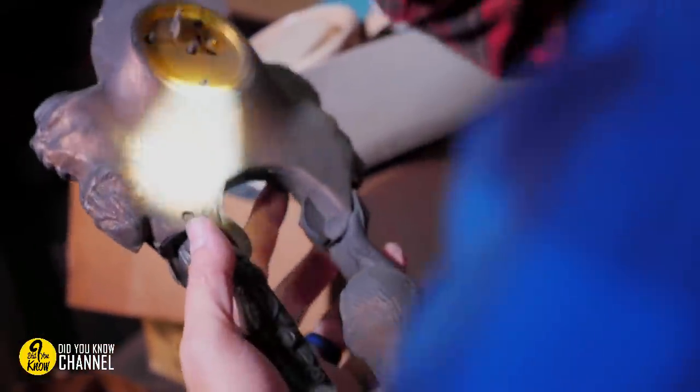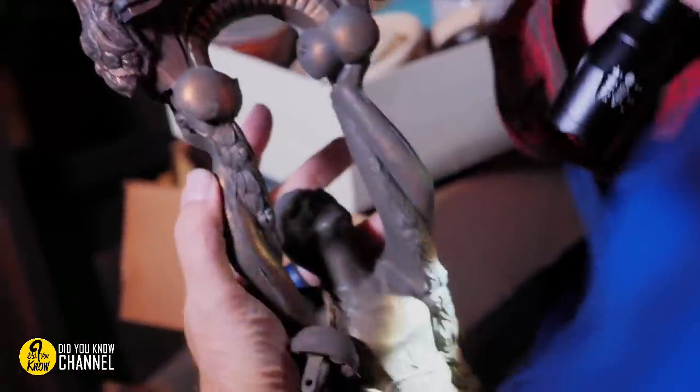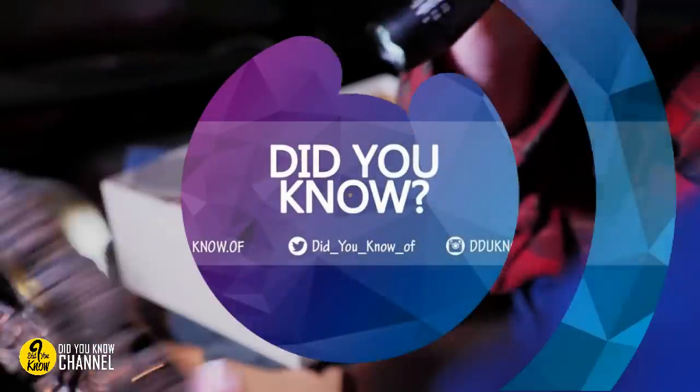These finds are nothing short of terrifying. Can you imagine walking into your own attic and seeing any of these items? Actually, don't imagine.